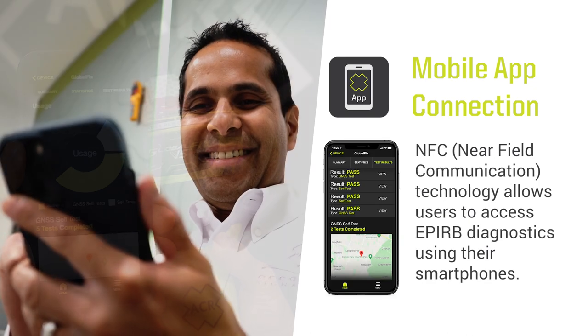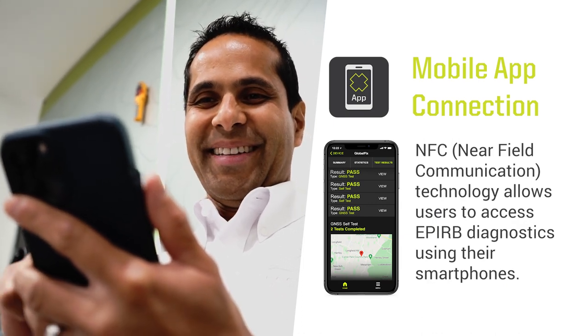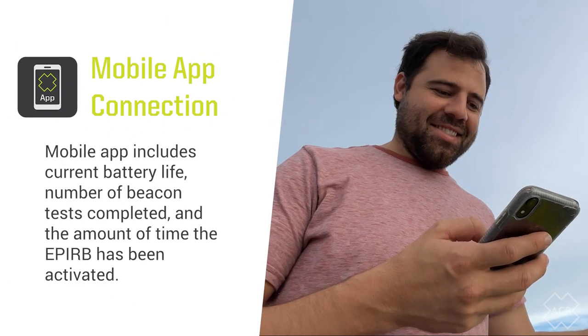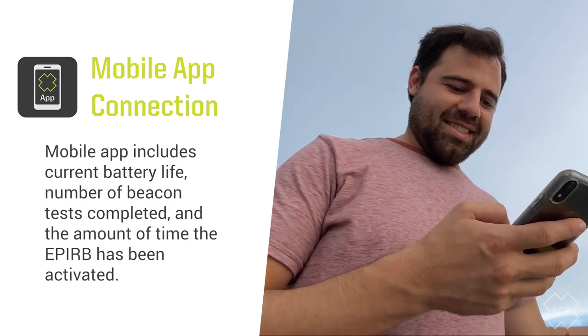As a result, users are able to interact with the product and access data that has never been so readily available before. Simply placing a smartphone adjacent to the GlobalFix V5 automatically opens the ACR product app.